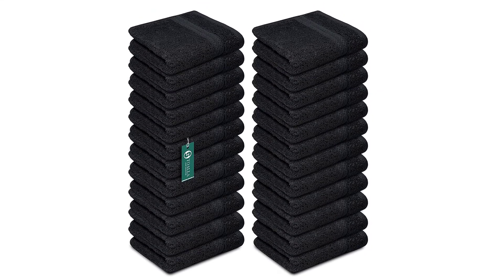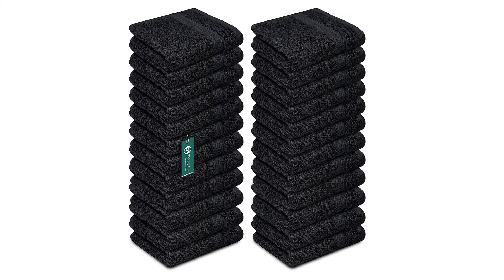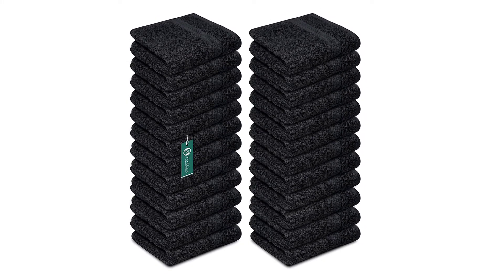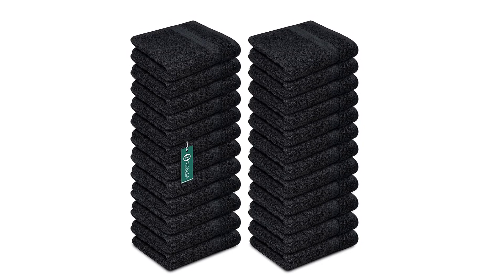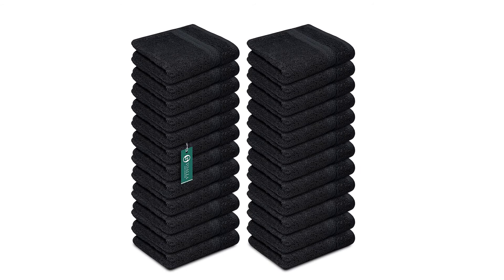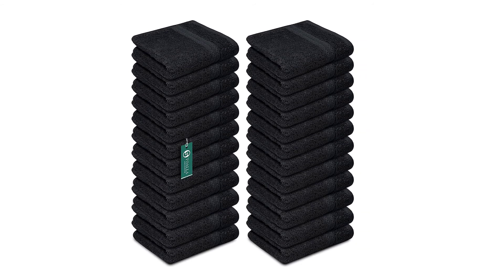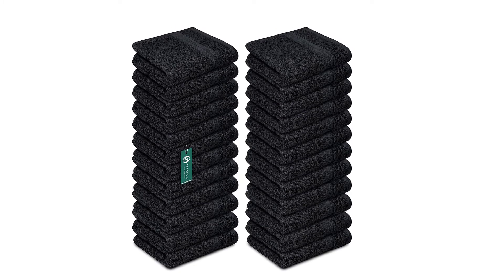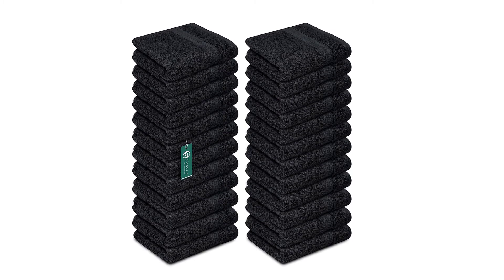Super soft, long-lasting, and versatile — these washcloths work as a baby towel, bathroom towel, kitchen towel, and gym towel. Multiple uses include face cleaning, body cleaning, post-workout sweat towel, yoga, and makeup removal face wipes. Each towel can be used for a different purpose.